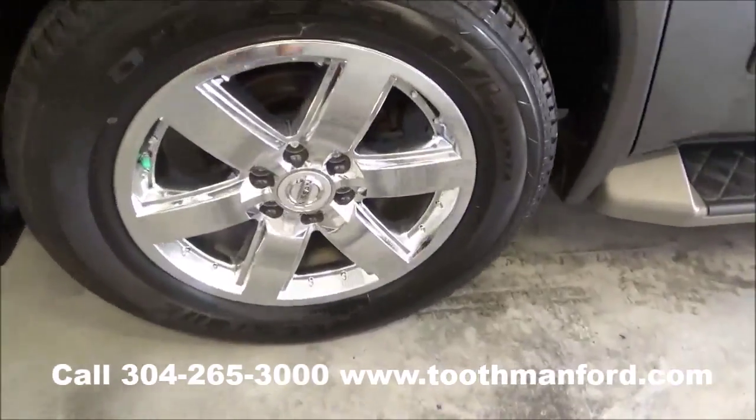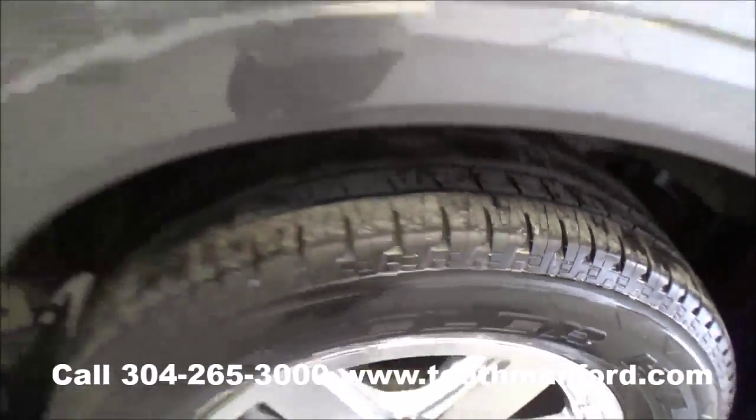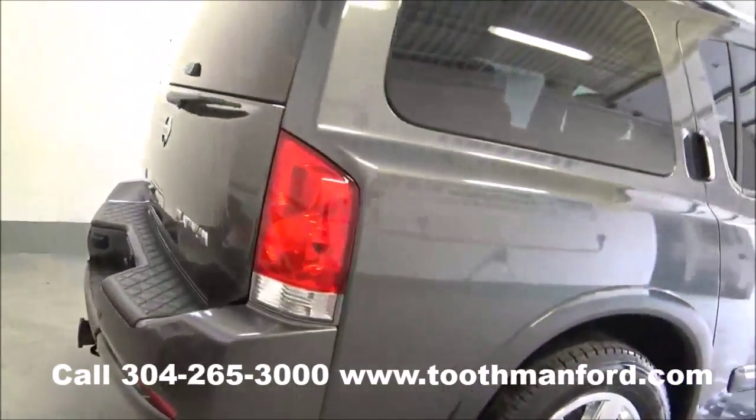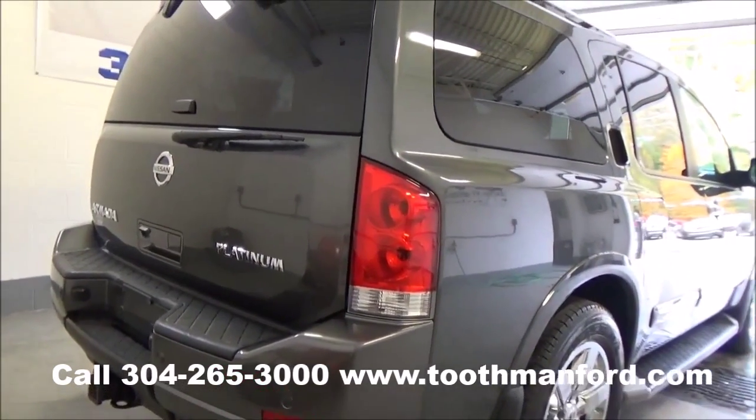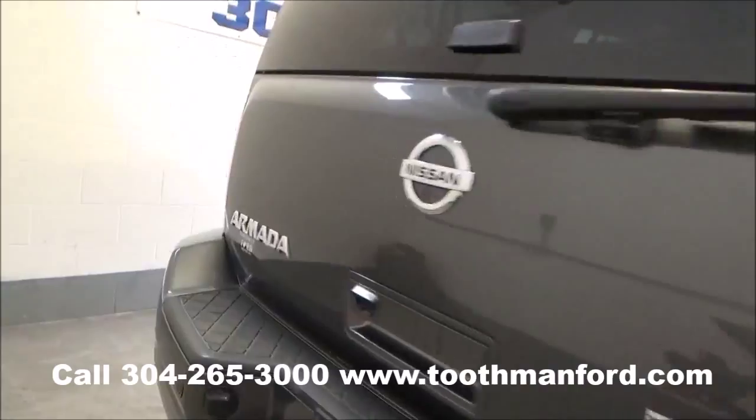Tires and wheels are in excellent condition, and it has one local owner. In the back here you have a backup camera, backup sensors, a tow package, and power back glass.